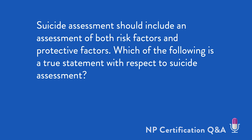Suicide assessment should include an assessment of both risk factors and protective factors. Which of the following is a true statement with respect to suicide assessment? It's a rather straightforward question — you're looking for one that's true, and by definition, the other three will be not true or less true. Let's see what the statements are.